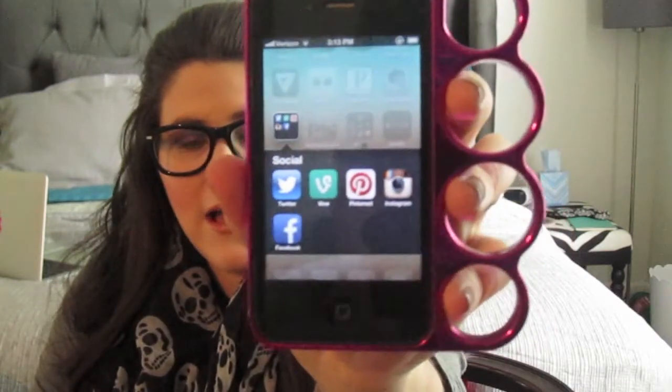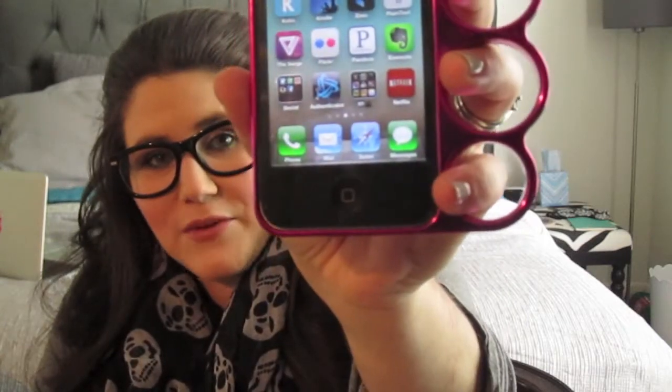I've got Flickr, Pandora, and Evernote. I have a social media folder with Twitter, Vine, Pinterest, Instagram, and Facebook. I also have my Battle.net authenticator for WoW — I'm not playing right now but I haven't given it up entirely — so I have the mobile key authenticator on my phone.